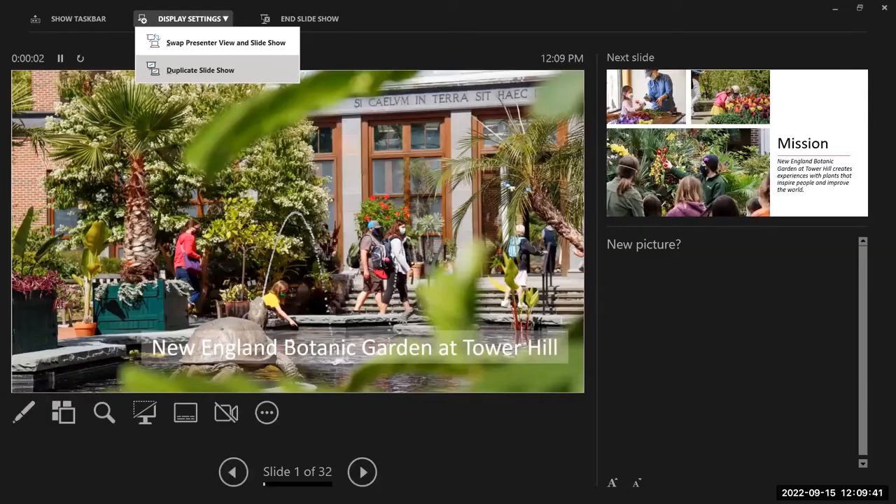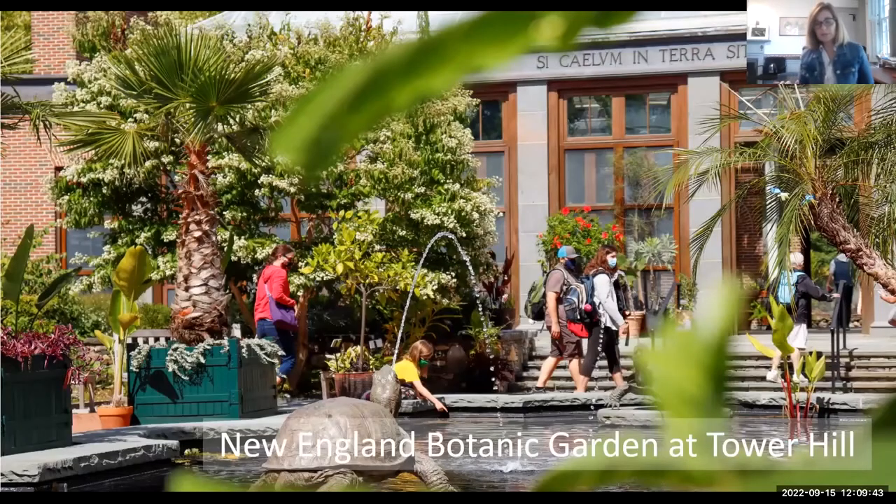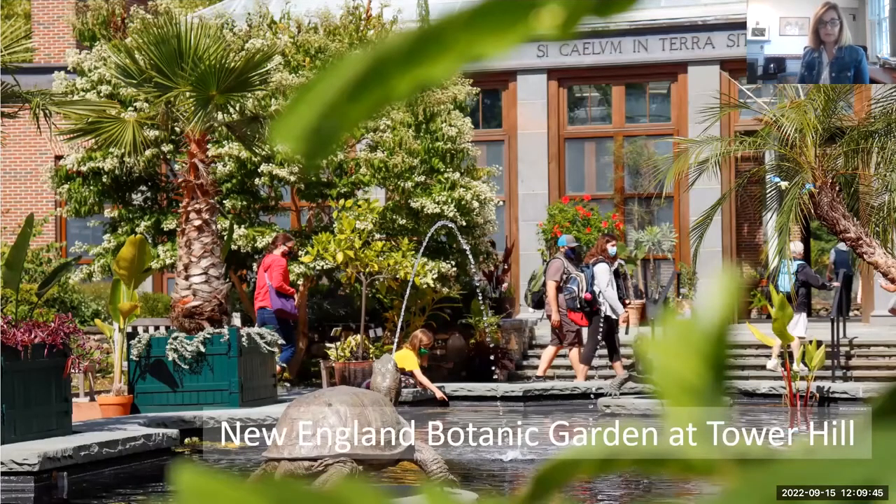We wanted to share that overview video so you'd have a sense of what Tower Hill looks like, some of the programs, and some of the voices of people in our community. That last overview shot — if we did another drone shot from that angle, you would not recognize the place because it has changed in the last five years. We previously were called Tower Hill Botanic Garden.